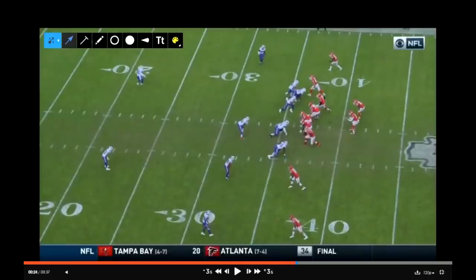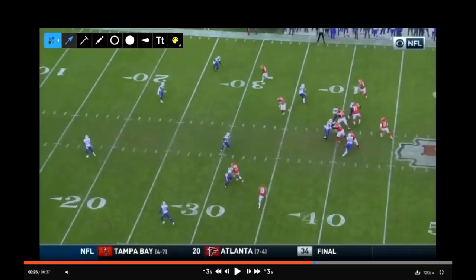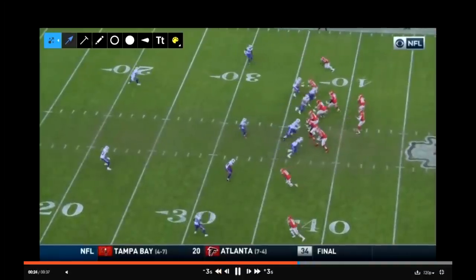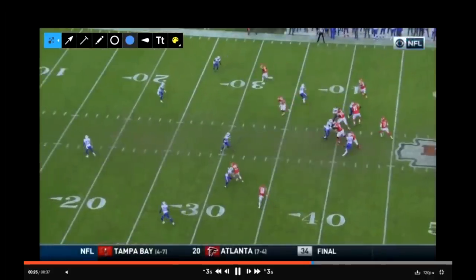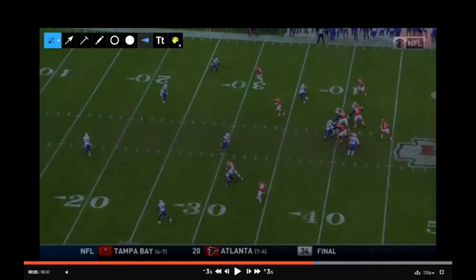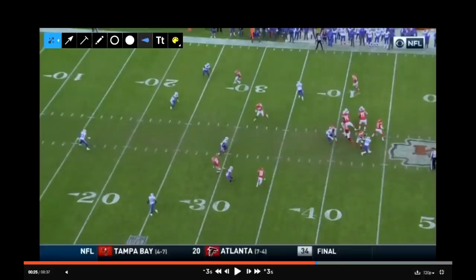Tredavious White does a good job of reading the route. Prior to the snap, you'll see White start to bail into a soft coverage. As Tyreek is in his drive phase, White is playing right around the sticks, just a couple yards past it, and you'll see Tyreek Hill start to throttle down. As Hill throttles down, White is in outside leverage — playing the outside half of the man — knowing that Hoyer is going to drop down into the hole. That outside leverage and bail technique, that Nick Saban shuffle technique, allows White to keep the receiver in his peripheral vision along with the depth of the quarterback's drop. As Smith hits the top of his drop and points his shoulder to throw to Hill, White is able to plant as soon as Hill throttles down, and drives on the ball.